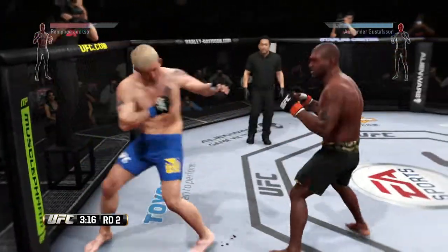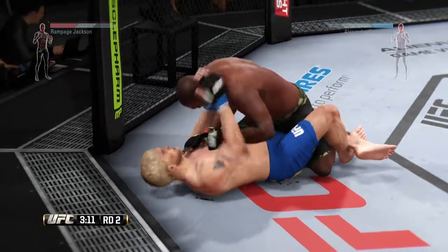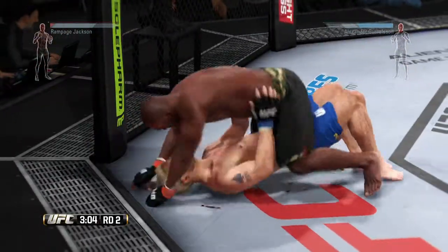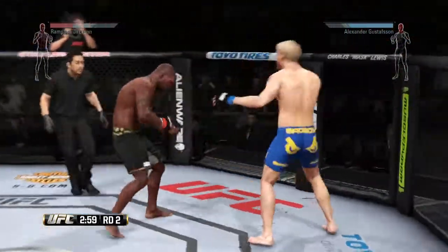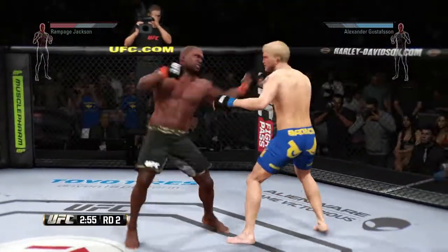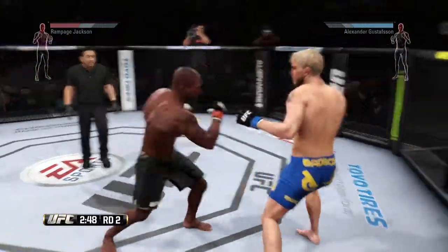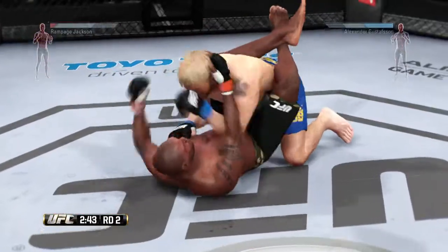Excellent takedown defense. And looking for the takedown again — nice takedown, very nice. He moves from half guard and into side control. Good work from the top. And again he gets back on his feet. Big shots! Beautiful hook. He scores with a huge left. Body kick. Nice combination. There it is — got the takedown.